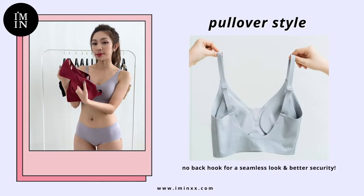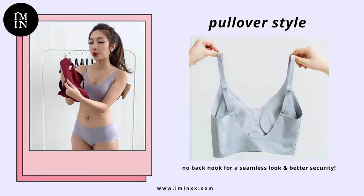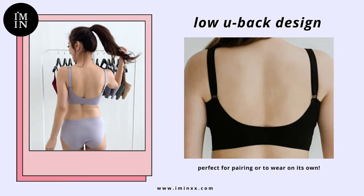This bra comes in a pullover style and it has some back hooks as you can see, so it will never unhinge and you'll always stay secure. And of course, flaunt your back with the new back design.